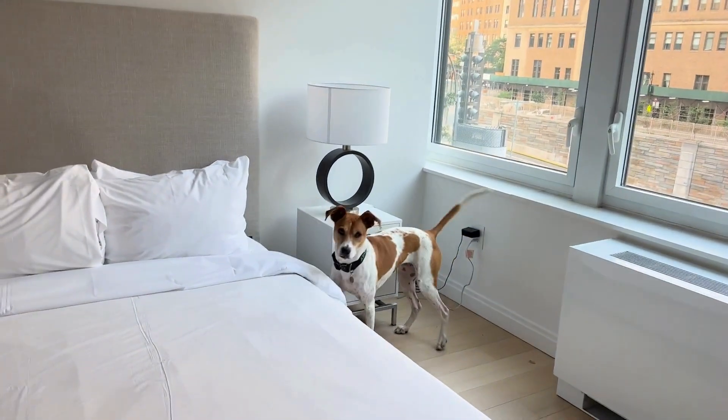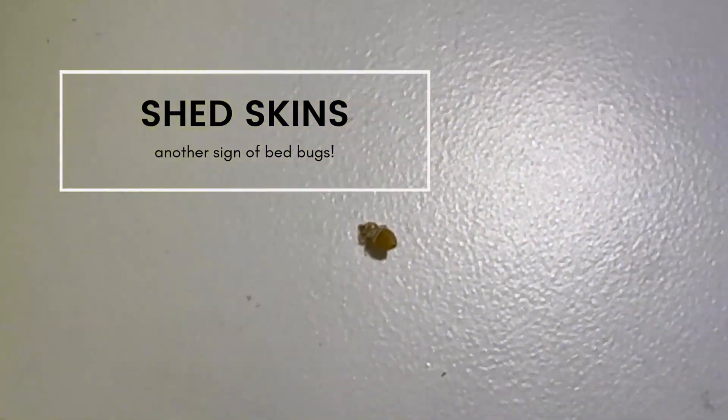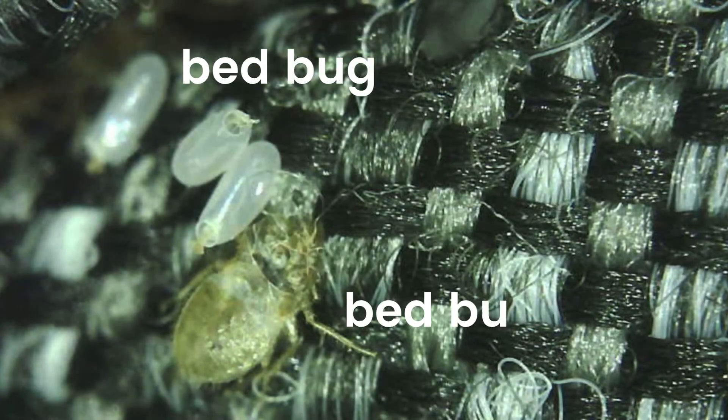Shed skins can also be another sign of bedbugs, but these are harder to spot than the fecal stains. And lastly, another sign of bedbugs are bedbug eggs. For example, in this apartment, we went in and did a canine inspection and then found bedbug eggs on the bottom of the couch. You can see all of these bedbug eggs right here.